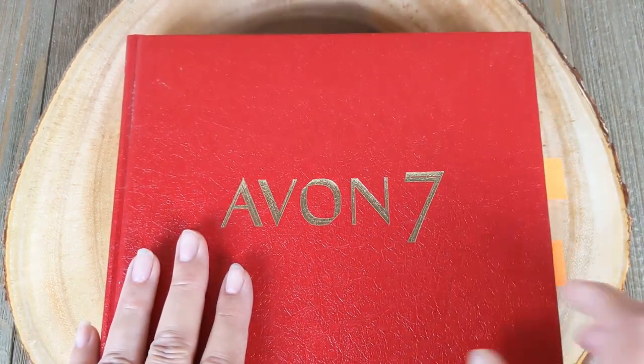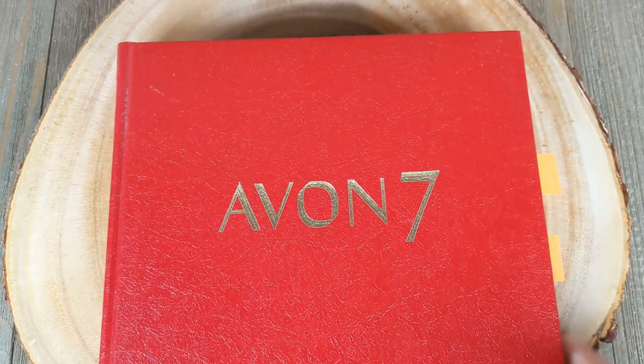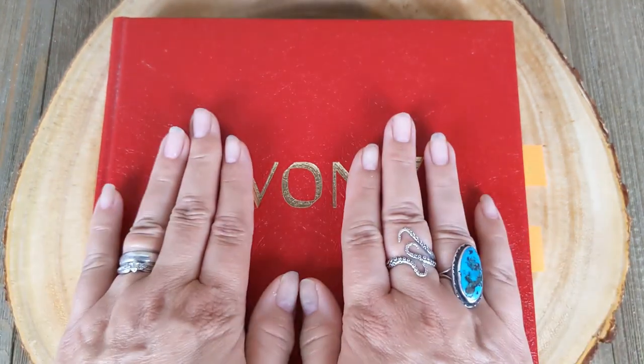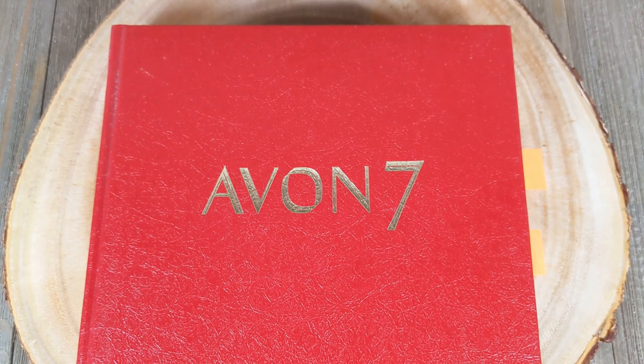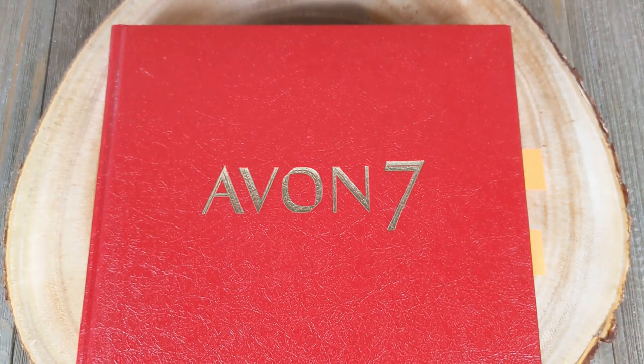There were seven Avon books, all published in different years — I believe this was the last one. It's faux leather bound with 22 or 24 karat gold embossing on the front, sides, and page edges. It came in its original shipping box from the previous owner. This is my go-to book for anything Avon. I'm a huge vintage Avon collector — mostly jewelry prior to 2000.